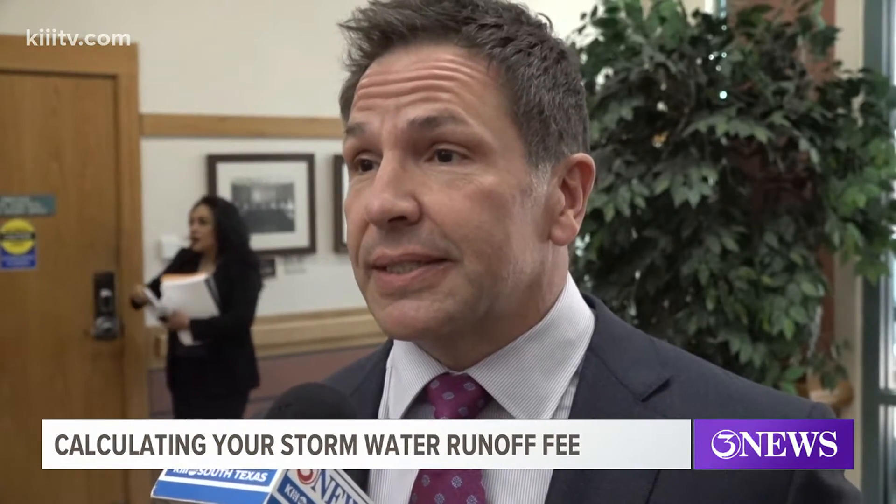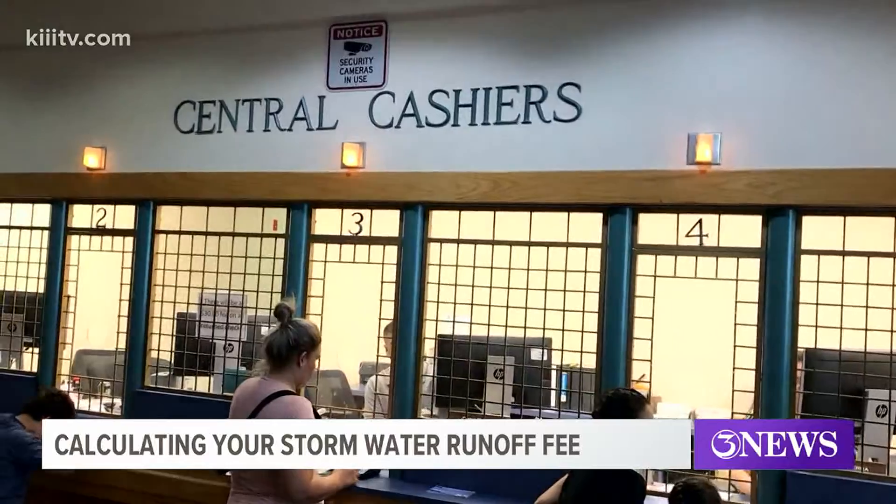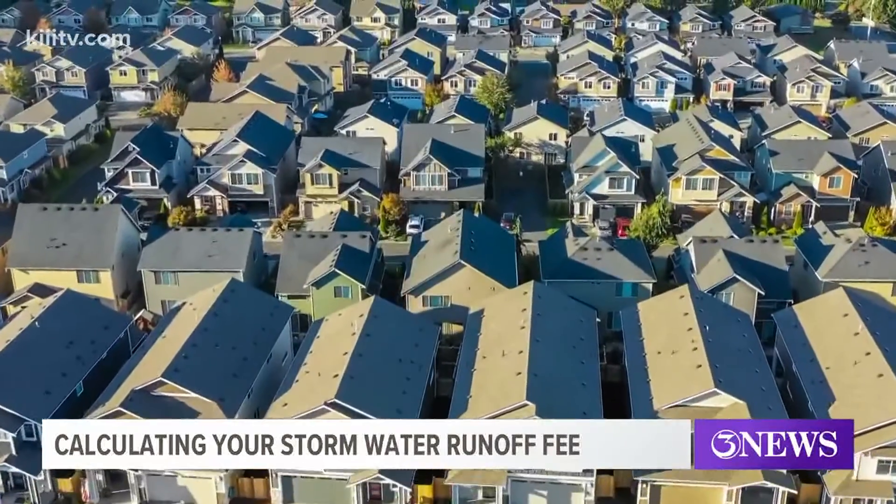For residential properties, step one is how big is the lot. But grass and dirt allow water to percolate through, so that's not counted in the impervious cover total. That means those with smaller houses on larger lots can end up paying more just based on the size of their property, regardless of what's on it.